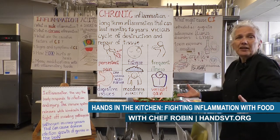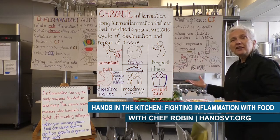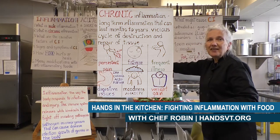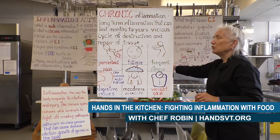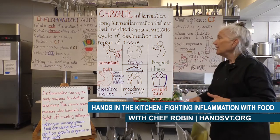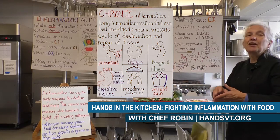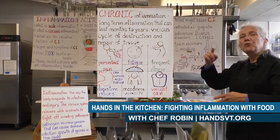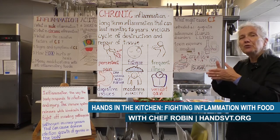You can have moodiness or anxiety with chronic inflammation, and you can also gain weight. All of these things, in addition to being signs of chronic inflammation, can also be prompters. If you are overweight, that can prompt your body into a state where chronic inflammation will happen. If you are overstressed, that can also prompt chronic inflammation. It's really hard to know where the beginning and the end is, but we do want to work towards an end.